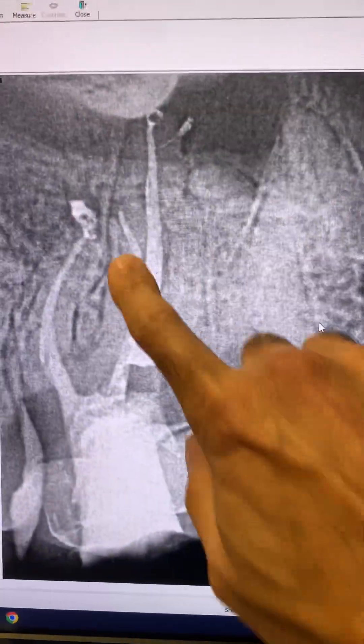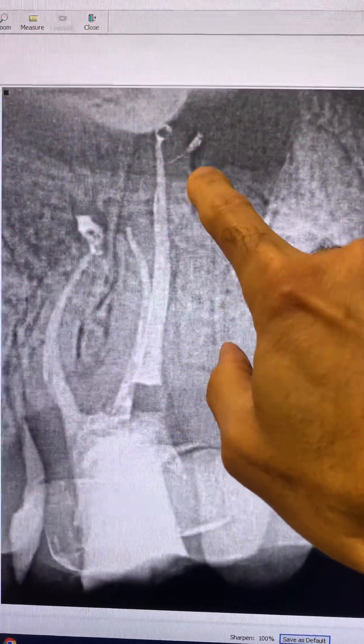As you can see, everything went beautifully. Nice lateral right into that lesion there.